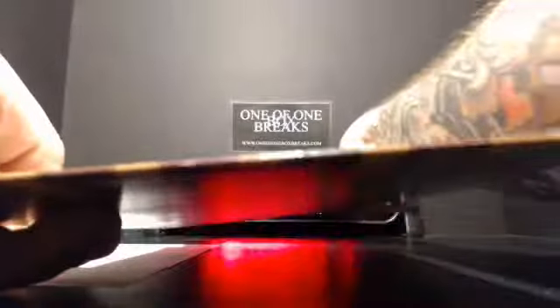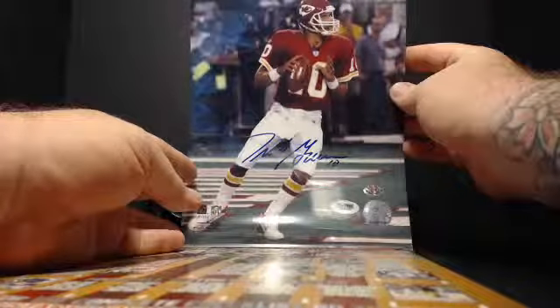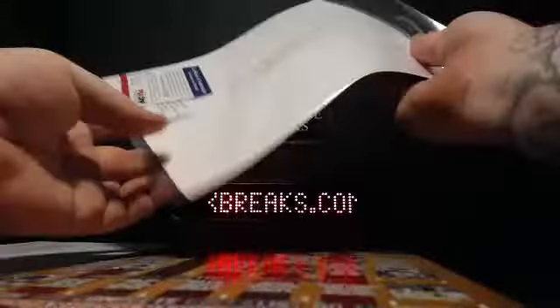Been hanging on to this one for a moment. No way — Trent Green? It's got to be Trent Green. And of course you're in the way, you little authentication slip.